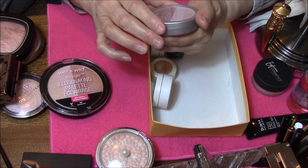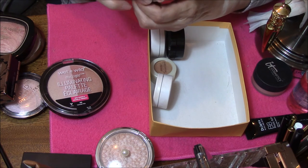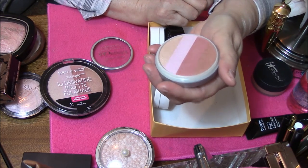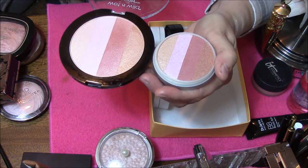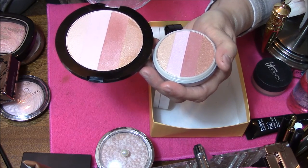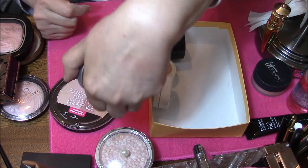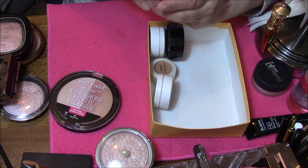Okay, and here's Wet n Wild Mega Glow Illuminating Powder in Catwalk Pink. This is about the same thing as the other but I don't like it near as well. The colors are different though — look at these golds, much different. This color here is much lighter, much prettier. This is their old formula because it doesn't show up near as well. Since I already have a Catwalk Pink, I might as well keep the one I like better.